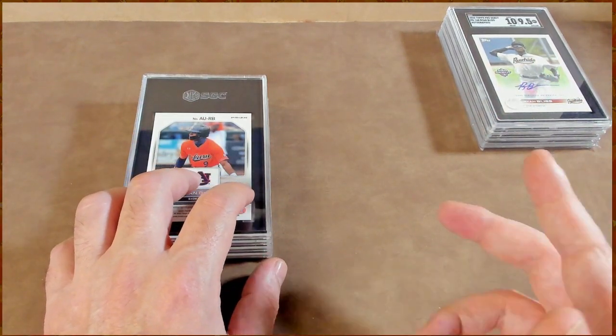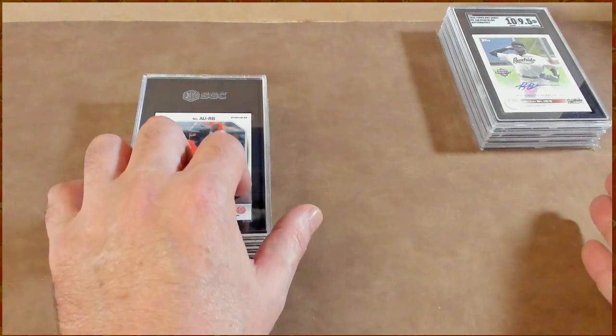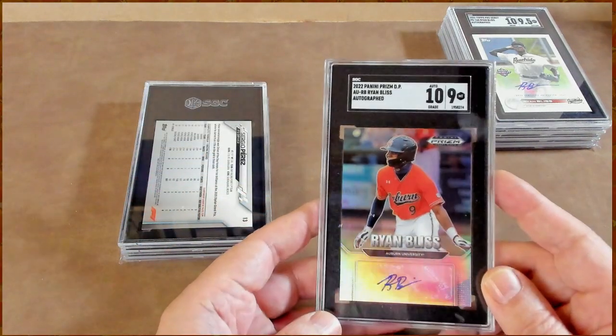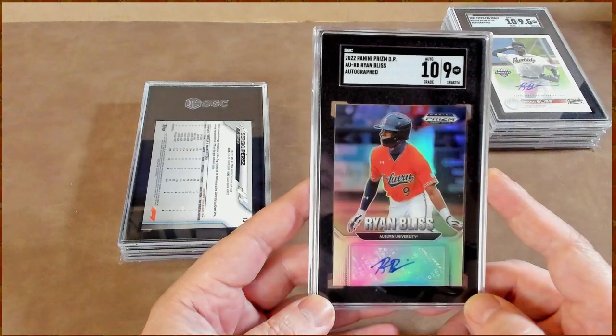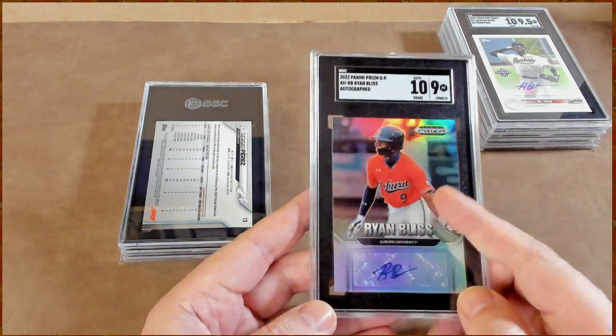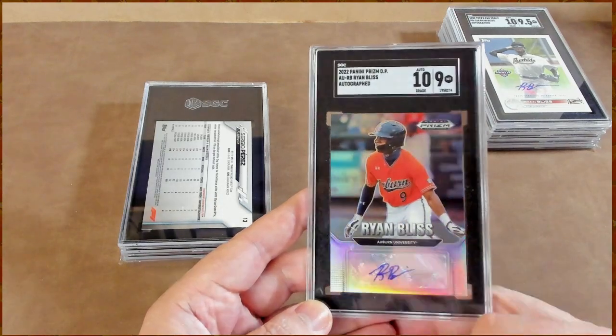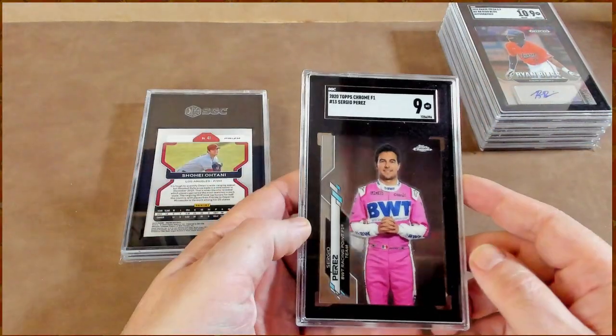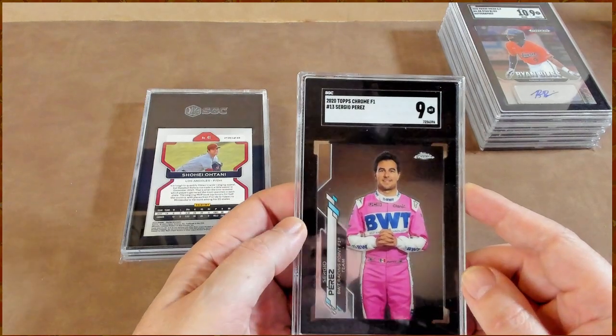This being my second batch to SGC, I thought I would do a lot better. I waited for the first batch to come back completely to understand how they graded, so I could send out a smarter next batch — but it seems I've actually done worse. Another Ryan Bliss auto: 10 and 9 again. Nice card, little dust, no big deal.